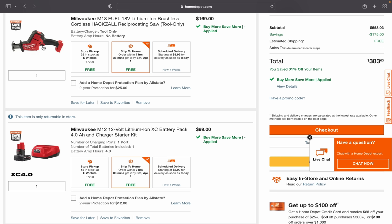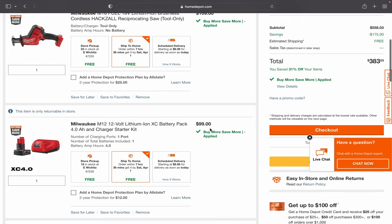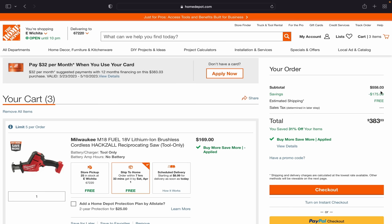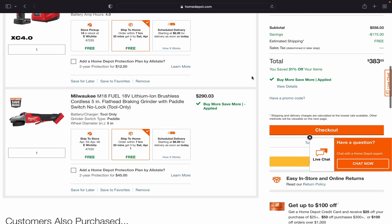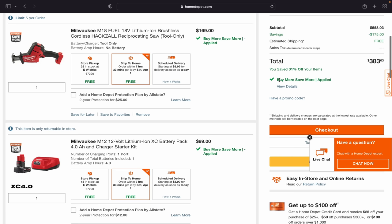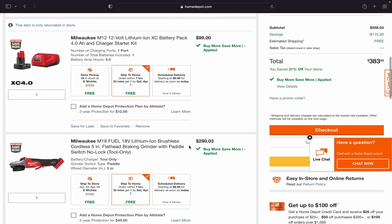The M18 Fuel hacksaw is great for outdoor pruning of small branches. It's $169. You also add this M12 starter kit for $99, which gets your total to $558.03 — you need to spend $550 to save $175. Home Depot doesn't show you the individual breakdown on Buy More Save More, so you do the math: deduct 31% off each item, and the flathead angle grinder comes out to $200 even. That's an incredible deal.